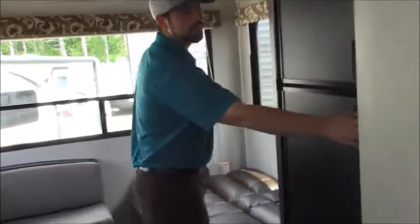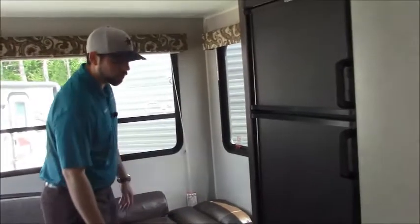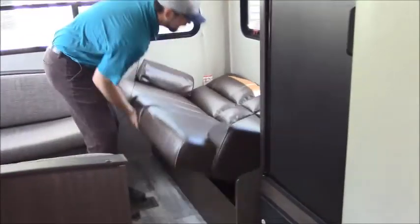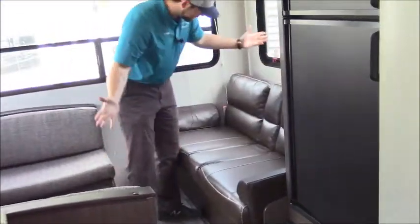Moving back here, we have the fridge as well as some pantry space, so you do have some extra storage for your food. This is what they call a jackknife sofa — it's in the down position now, real simple to set up, and you're done.